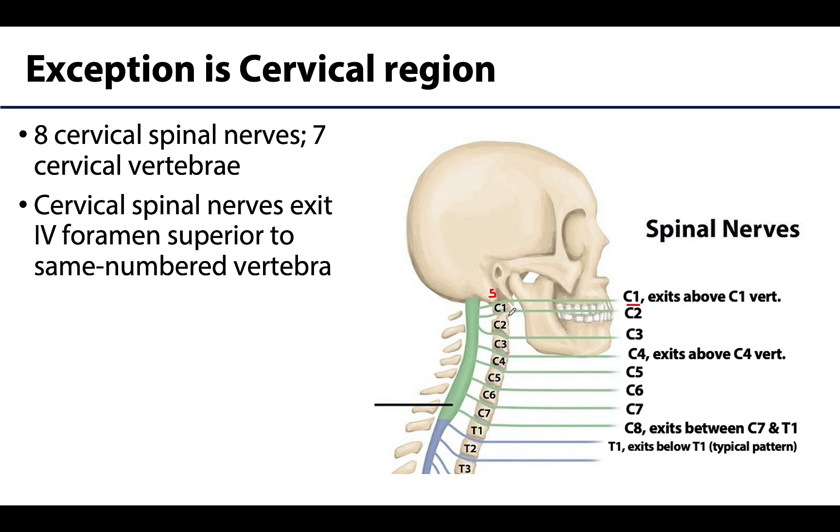The C2 spinal nerve exits between C1 and C2, and so on, with C8 — that extra cervical spinal nerve — exiting between C7 and T1. Then we pick up from there with the T1 spinal nerve exiting inferior to the T1 vertebra, between T1 and T2, getting back to that typical pattern that we'll have throughout the rest of the spinal column.